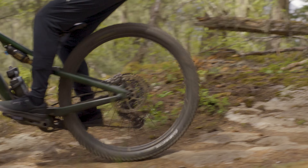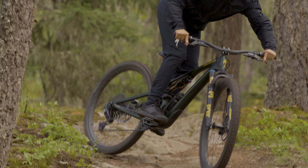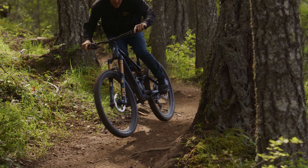Genie shock technology grants every trail rider three wishes: coil spring bump performance, air spring bottom-out prevention, and a tunable platform for a playful feel.